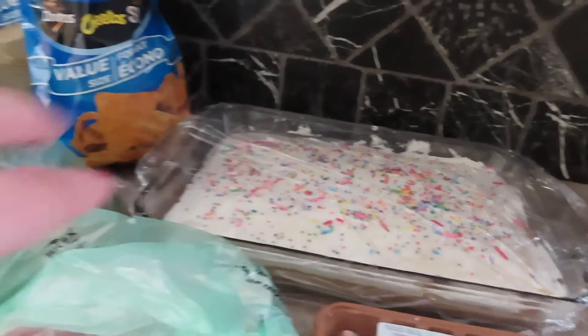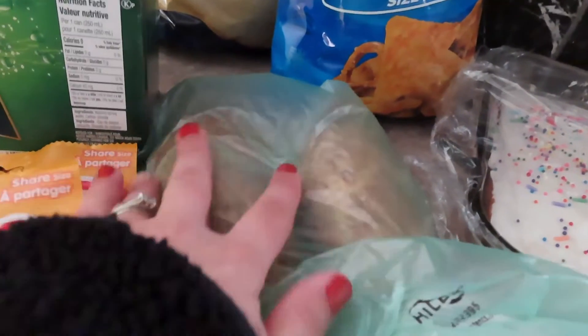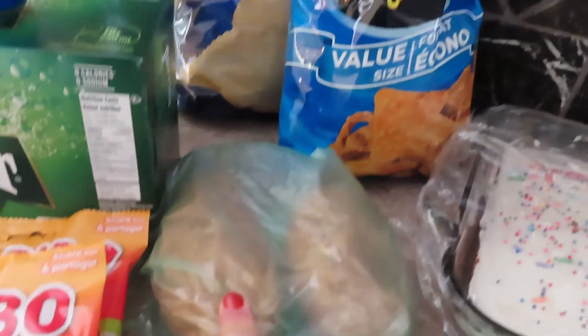I made a little birthday cake yesterday. I also got two baked potatoes — a little bit bigger ones — so that we could do baked potatoes on the barbecue as well.